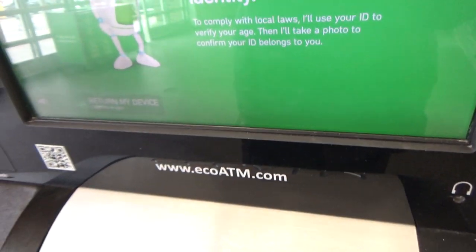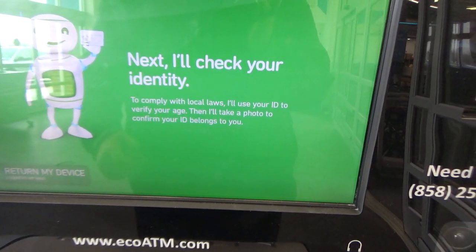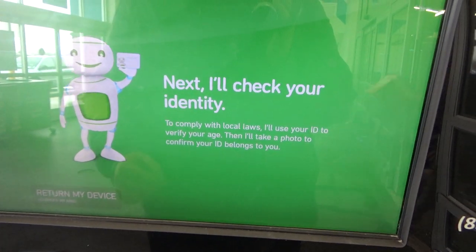Next, I need to check your identity. I'll use your state-issued license or ID to check your age. Then I'll take a photo to confirm your ID belongs to you.